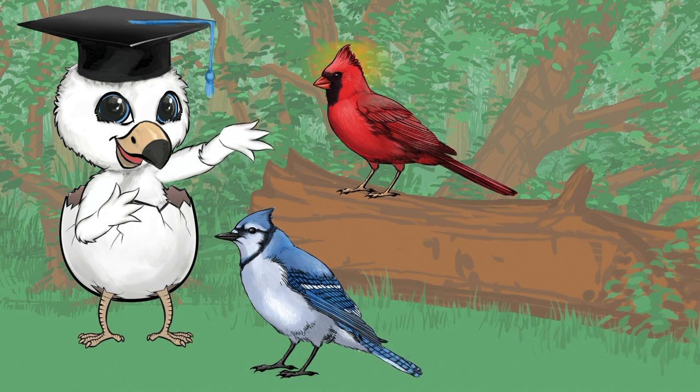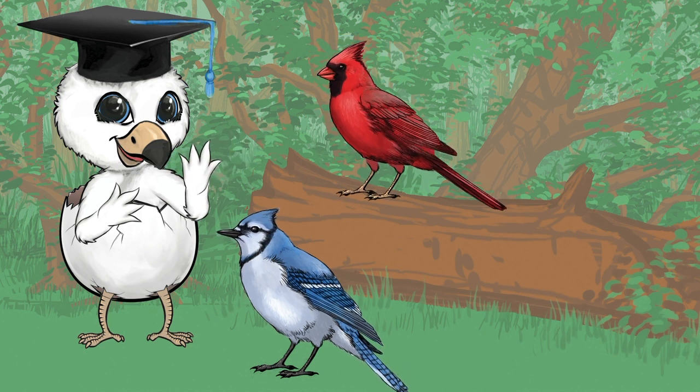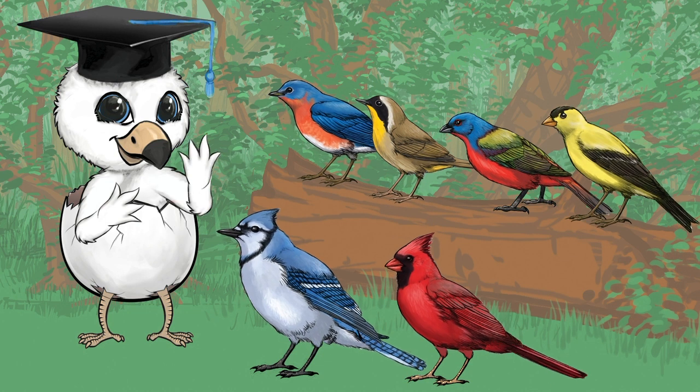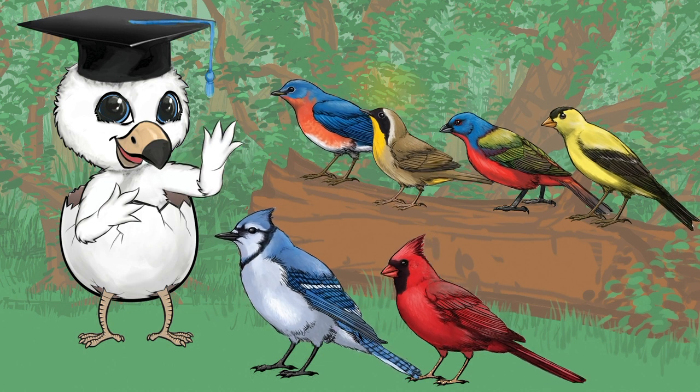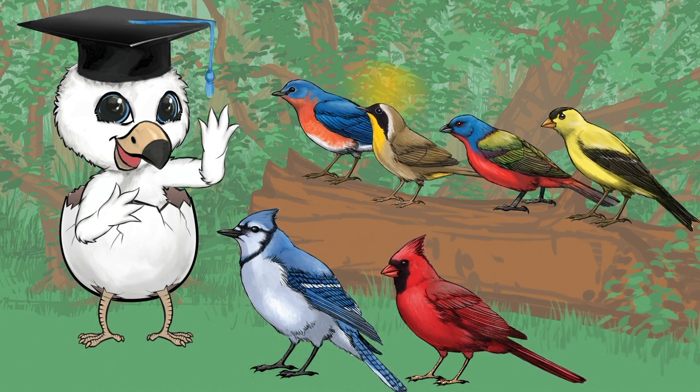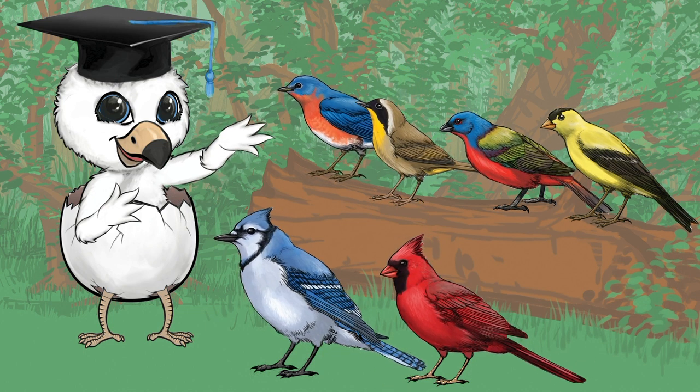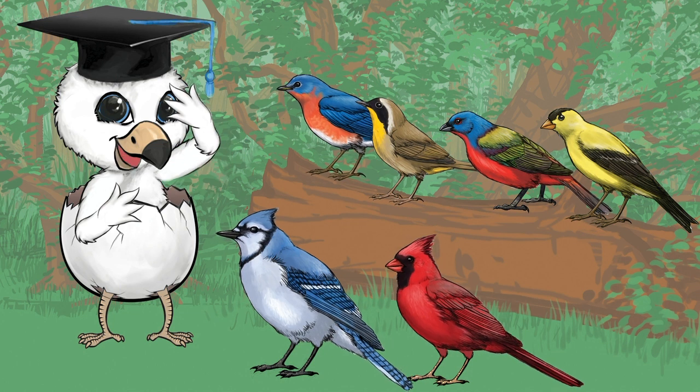He also has a mask. Want to play a game with me? Find another bird with a mask. That's right, it's the common yellowthroat. Good job. Want to play again? The common yellowthroat has a yellow head. Can you find another bird with a yellow head?